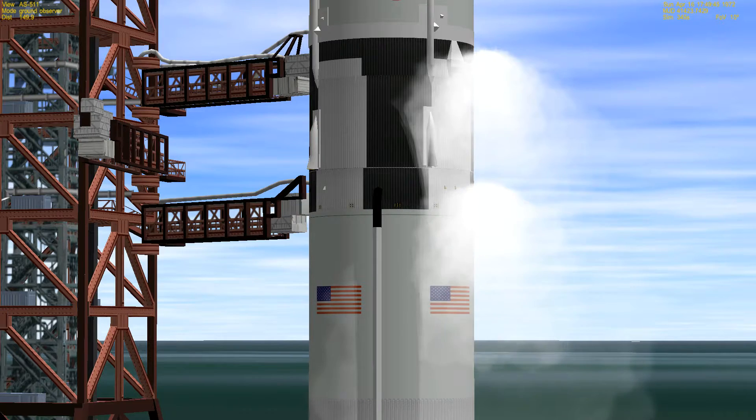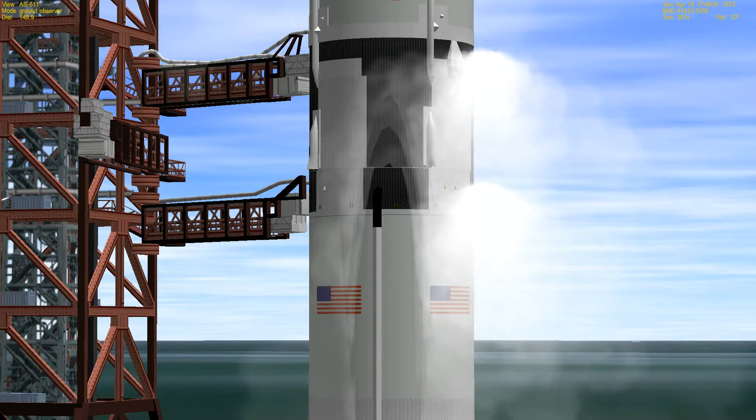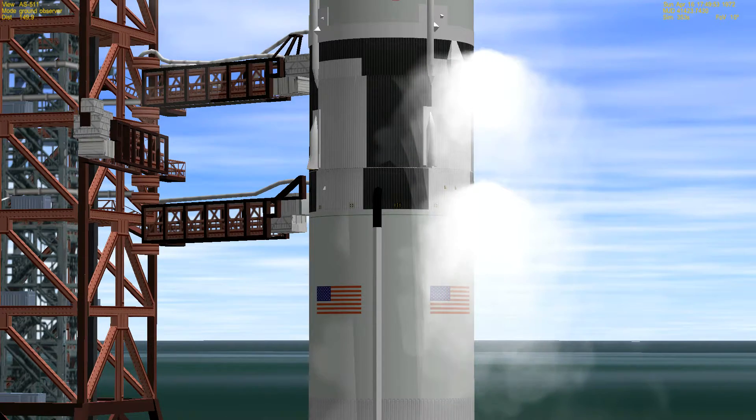As we approach the final minutes here, we'll go into a relatively silent period as far as reporting goes. The launch team indicates that they will have only negative reporting — if there's a problem only, will they come up on the air at this time.